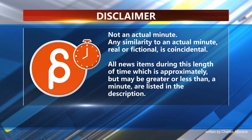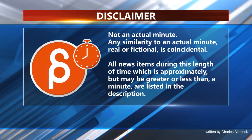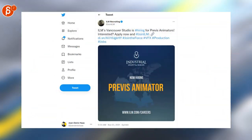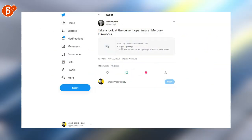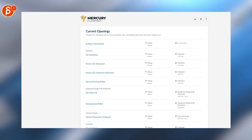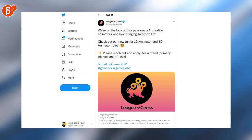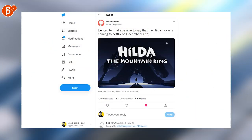This is the Animation Minute. As always, let's start with jobs. ILM's Vancouver studios is looking for a previsualization animator. Mercury Filmworks has a lot of openings — you can check out their page, there's a bunch including animators. League of Geeks is looking for junior 3D animator and 3D animator roles.